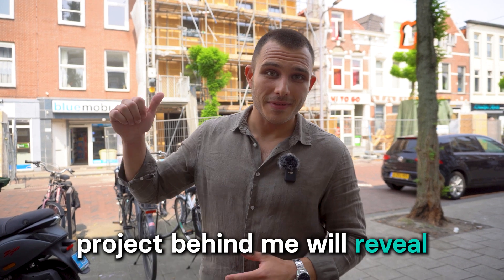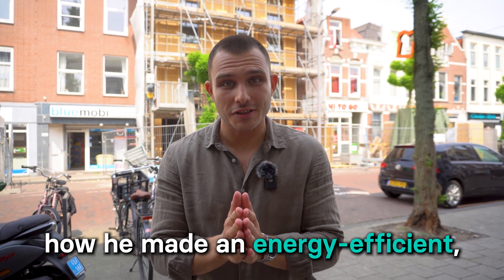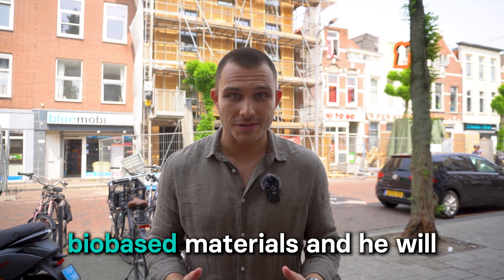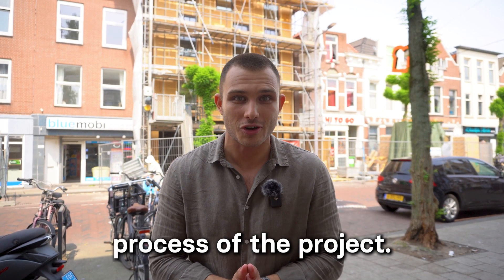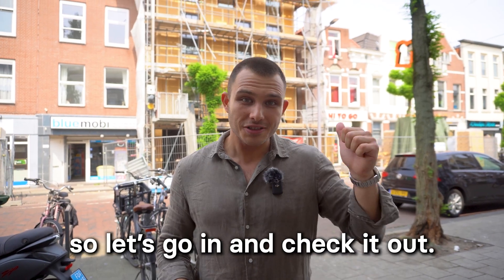Today the architect of the project behind me will reveal how he made an energy efficient prefabricated building out of bio-based materials, and he will share everything about the design and construction process. My name is Anton Dobrowski, I'm co-founder of the Passage House School and we are certifiers of this Passage House building. I'm very excited about this one, so let's go in and check it out.